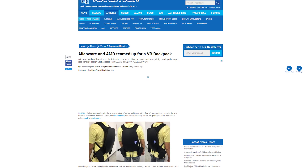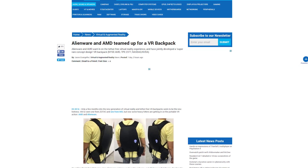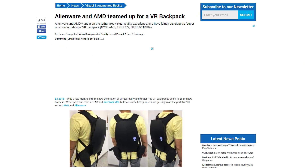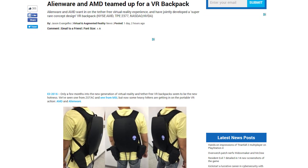Also at the show, AMD showed off an Alienware reference-designed VR backpack. No other details on that either, except for the fact that it had an RX 480 with all the required PC hardware inside.